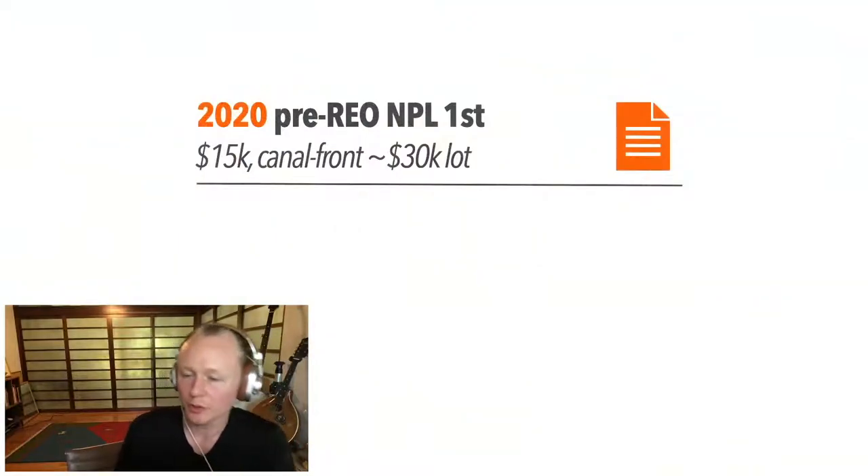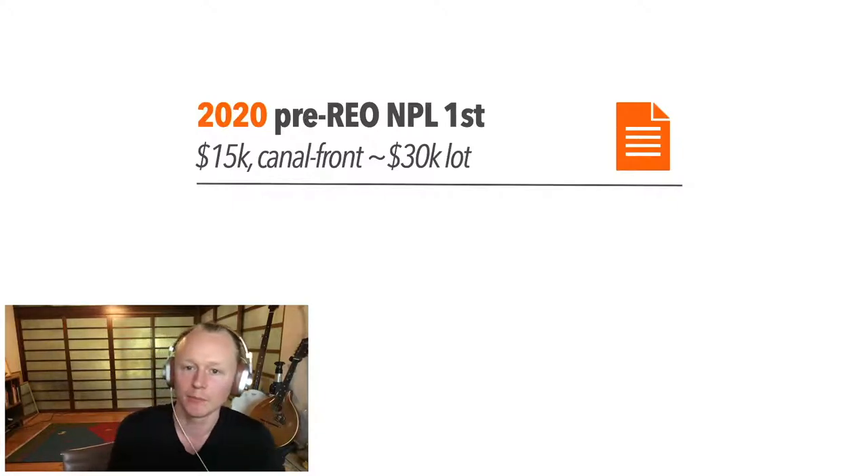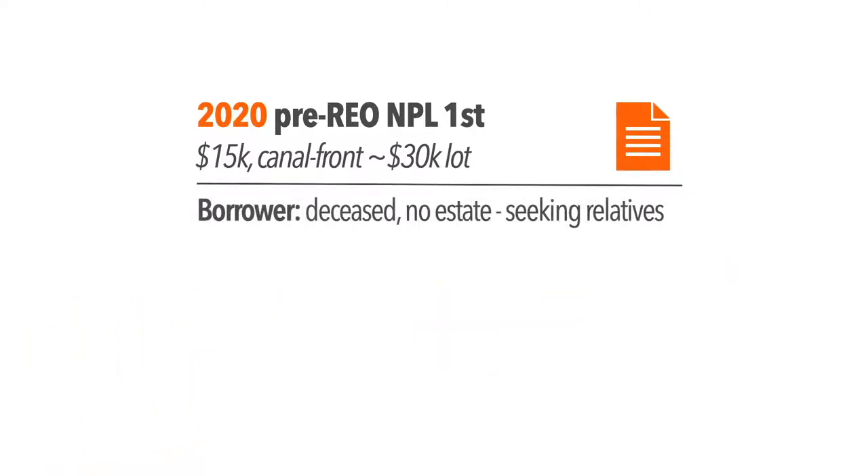The next deal is a first-position non-performing loan — what we call pre-REO because it's on the way to foreclosure. It's a $15,000 investment on a canal-front property, essentially a vacant lot with a dilapidated structure that will require demolition. The property is worth about $30,000, giving us equity coverage. I purchased it directly from a local bank — the same bank where I had my first account as a kid — building a relationship for future local deals.